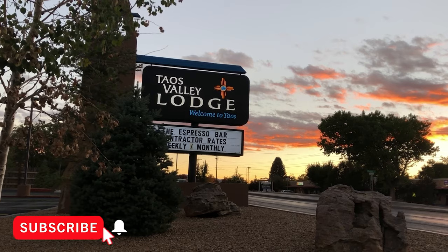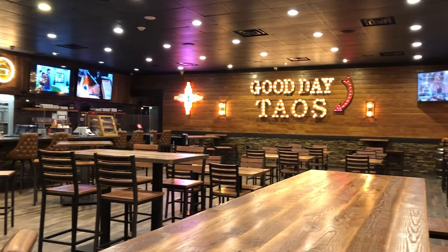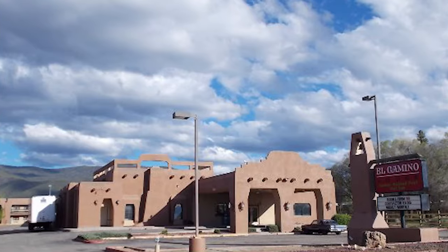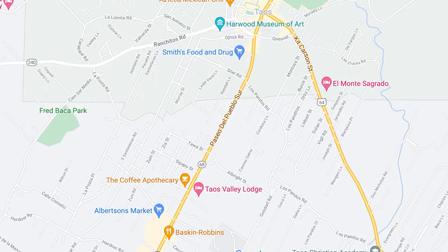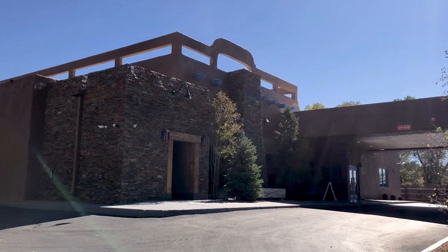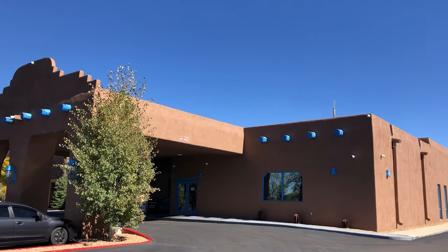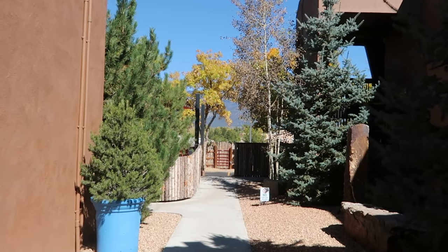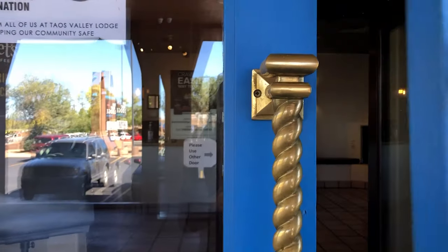Good morning from Taos, New Mexico and welcome. I'm Lisa with Swifty Travels and in this video I want to give you a tour of the newly remodeled Taos Valley Lodge. This hotel used to be the El Camino Lodge. It's been on the main drag in Taos for a long, long time and it was taken over by new ownership in 2016. They renamed it and rebranded it in 2018 and they are currently remodeling the property and they are doing a fantastic job. They have really improved this property and I'm so excited to show you. So come along for this tour of the Taos Valley Lodge.